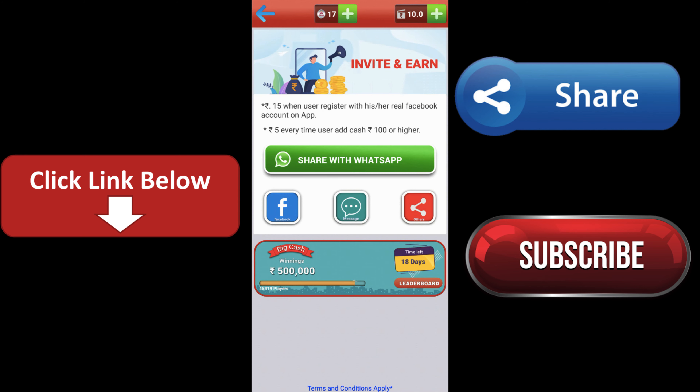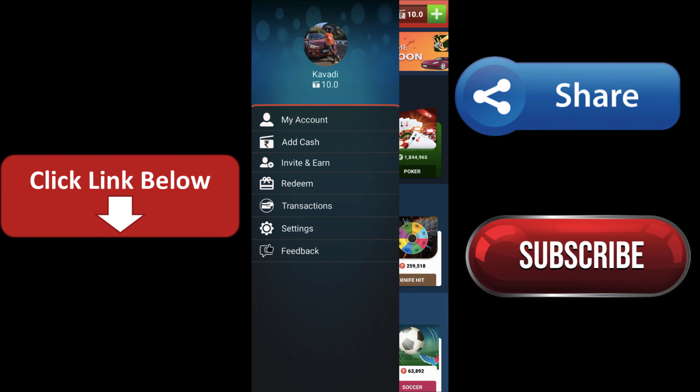So let's get an invite here. If you have a referral, it's 15 rupees. That's why you have a genuine invite, friends. Let's get an invite here.